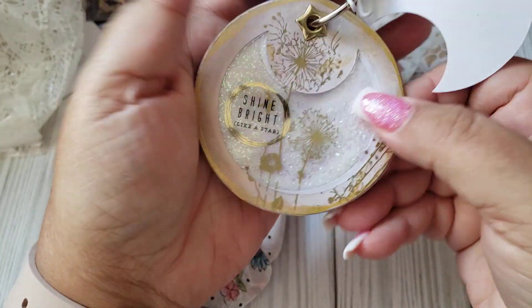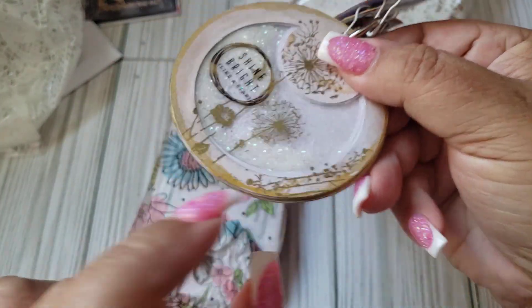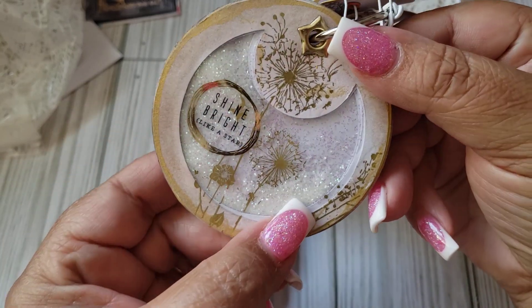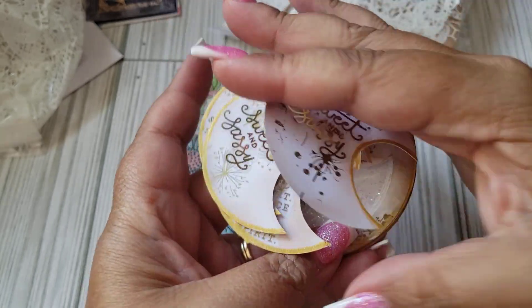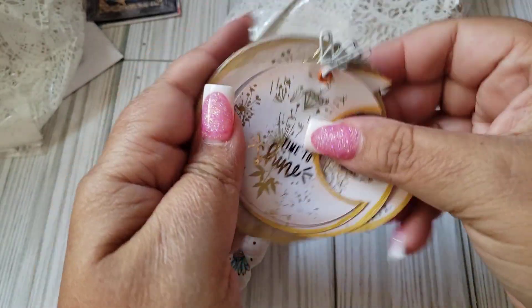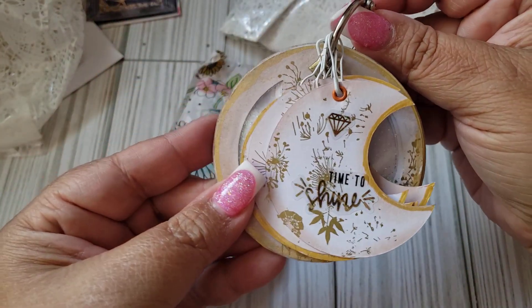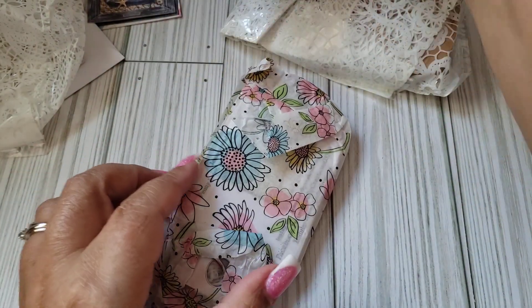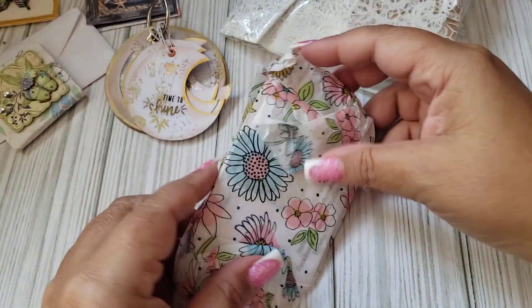And then she did like a little shaker with this one too. You can see the very, very fine glitter in there. Very nice. That is so cool. It's a little flip tag. And I think she does have her information on the back as well. Let's put that there and get those to show a little bit.